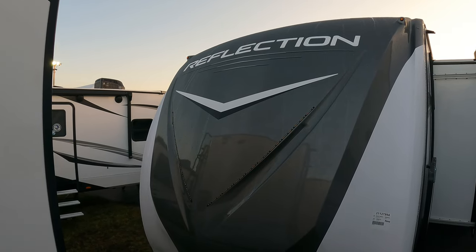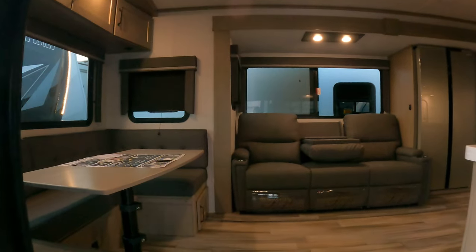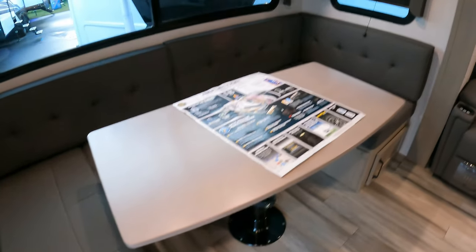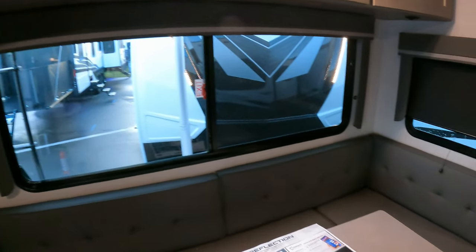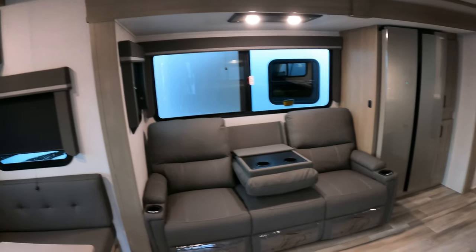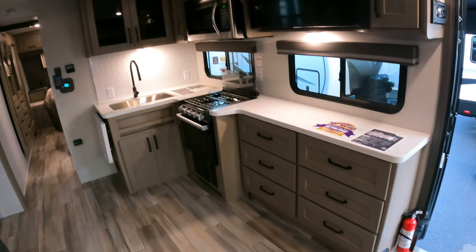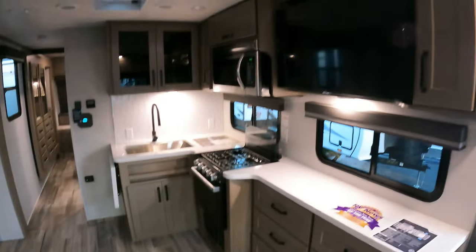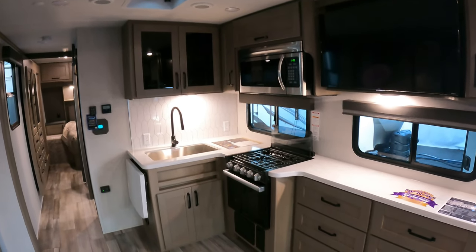I'm going to officially deem this a very well-appointed grandparents coach - you'll see why in just a second. Here in the back there's a big U-shaped dinette that drops down into sleeping, and above that you've got some nice storage with nice windows all around. There's a big window looking out over the recliners, and a nice big residential fridge over here. Tons and tons of counter space, lots of storage, and a TV across from the recliners - that's always a big deal, and most manufacturers are doing that now thankfully.